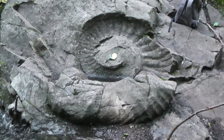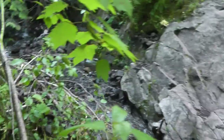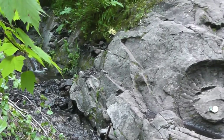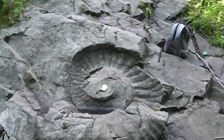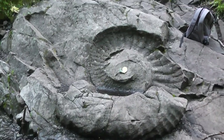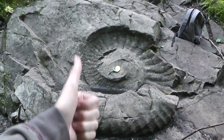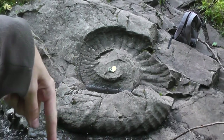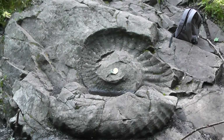An absolute behemoth of an ammonite — so beautiful. That'll conclude my video. Thanks for watching, guys. Leave a comment if you live in Alberta or British Columbia; I'd love to hear your take on fossil hunting. And if you've been to the site, I'd love to hear your hiking stories. Make sure to leave a comment down below. Thanks for watching, guys — see you in the next video!